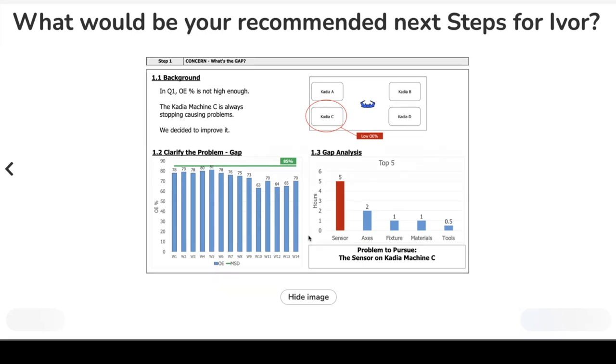The last question is: as a coach, what would you recommend as next steps for Ivor? What changes would you get him to think about doing on his step one?